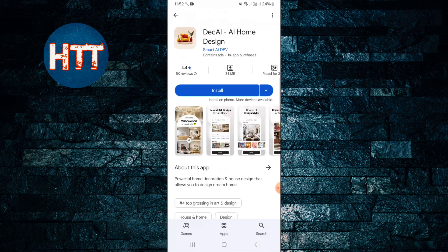This app was released in 2024. I will create more videos on how to use this app in upcoming tutorials. That's all for today — see you in the next video.